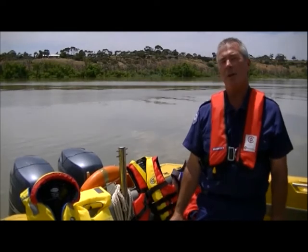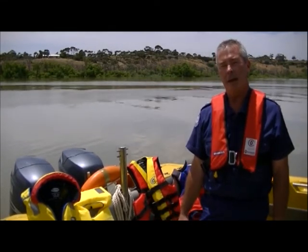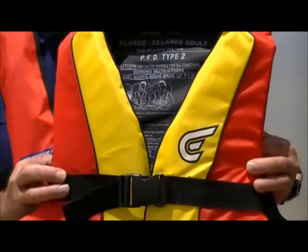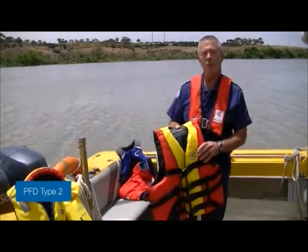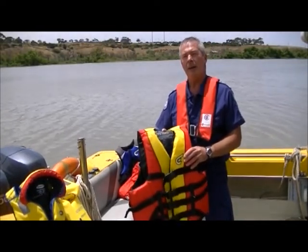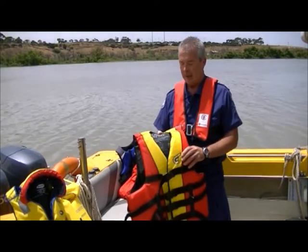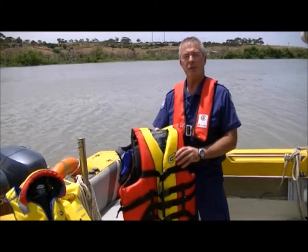A PFD Type 1 is not suitable for water skiing, personal watercraft and high speed activities. The PFD Type 2 buoyancy vest is suitable for water skiing, kite boarding, sail boarding and sailing dinghies. It has less buoyancy than the PFD Type 1 but is less restrictive to wear.